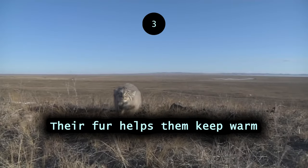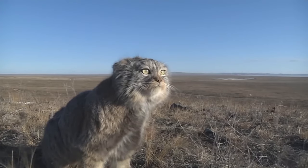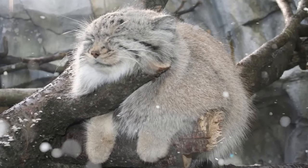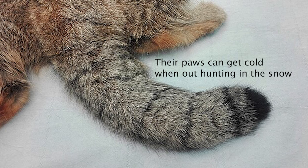Their fur helps them keep warm. They have the longest and the thickest fur of all cats, meaning they can handle cold temperatures very well. Interestingly, these cats are known to stand on their tail to warm their paws.